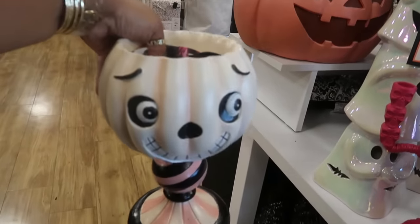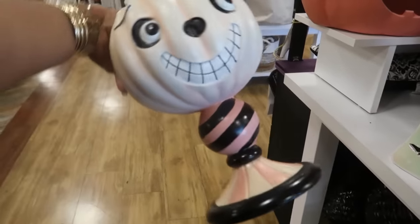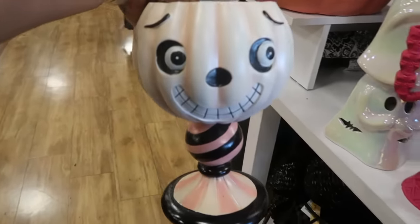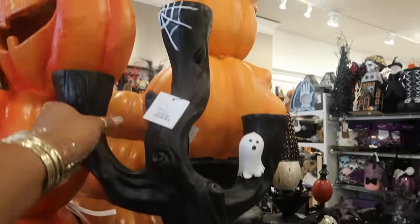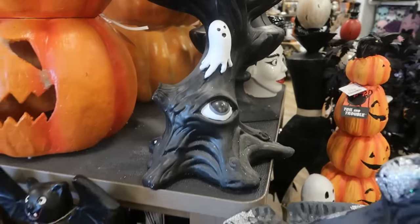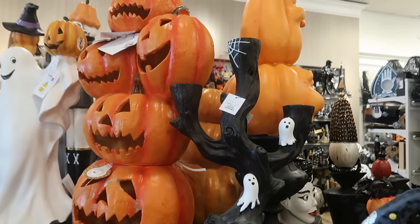And then I picked this up — a little candy bowl for $15. Here's a better view of it. So this candle holder is only $40. This thing is heavy though. It's kind of cool. It's creepy, but cool.